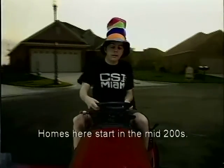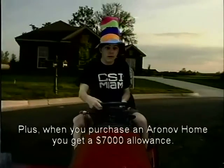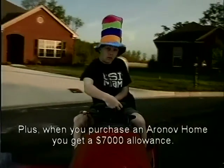Homes here are starting in the mid-$200s, and when you purchase an Aerovolve home you get a $7,000 allowance.